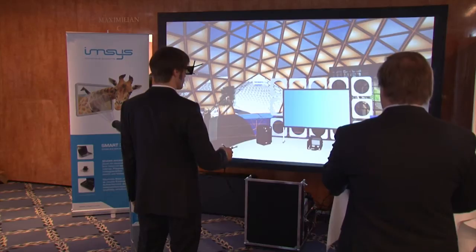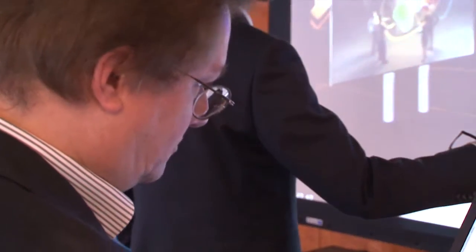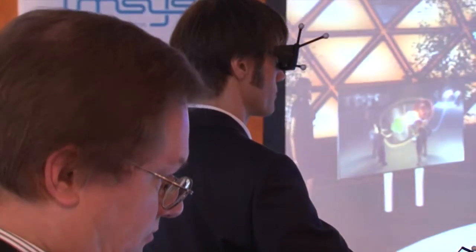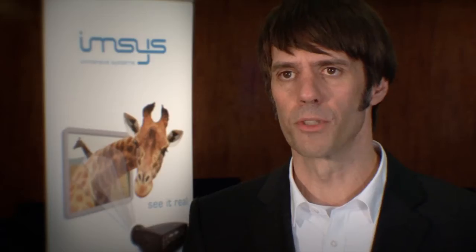Lately we were asked more and more by our customers to develop a system like that, to be used in smaller companies for example, or also in sales teams or project teams on site. And ART gave us a perfect component for the interaction to be integrated in our solution.